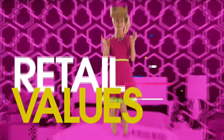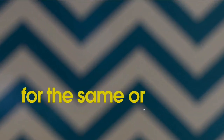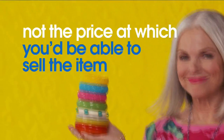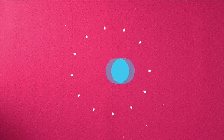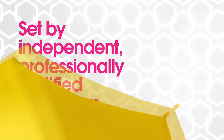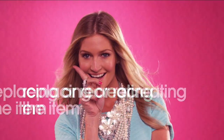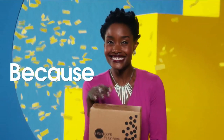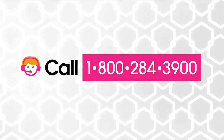Here at HSN, we base our retail values on nationwide information. Retail value is an indication of the price you would expect to pay for the same or similar item elsewhere, not the price at which you would be able to sell the item. Prices do vary around the country, so ours might be different from prices in your area. For more information, call one of our customer service reps at 1-800-284-3900. The appraised values you see at HSN are set by independent, professionally certified appraisers. Appraisals may vary by as much as 25%.